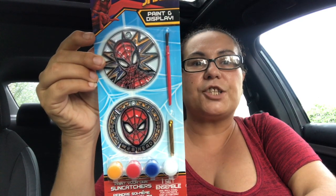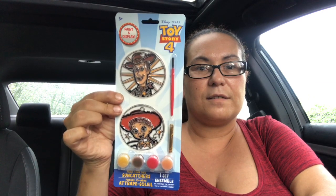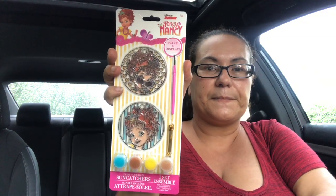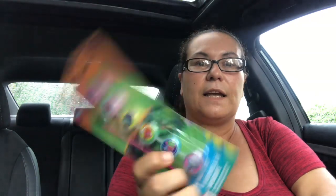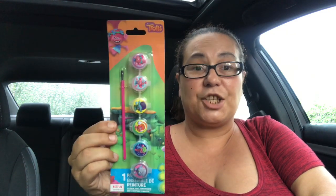These were also new — they are paint-your-own sun catchers. This one is Spider-Man and you get the sun catcher, the brush, and the paint. I also found a Toy Story 4 one and a Fancy Nancy one. I also got a Trolls paint set where you get the troll faces — they did have Cinderella and others but I chose the trolls. You get six paints and one brush.